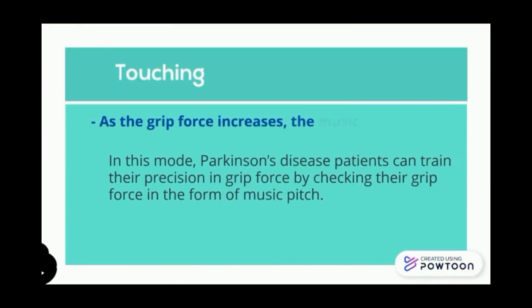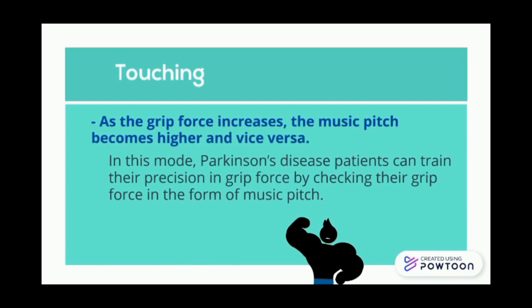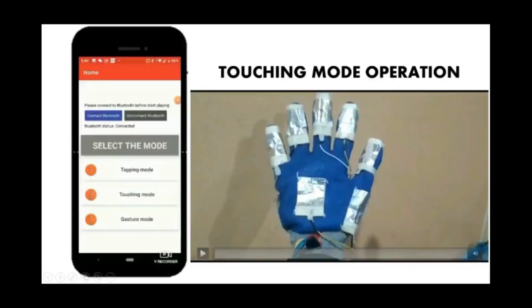For touching mode, as the grip force increases, the music pitch becomes higher, and vice versa. In this mode, Parkinson's disease patients can train their precision in grip force by monitoring their grip force in the form of music pitch.